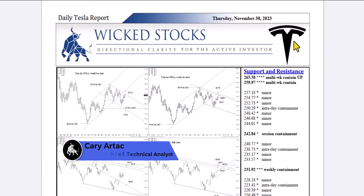Hi, this is Kerry Artek with Wicked Stocks, bringing you the daily Tesla report for Thursday, November 30th, 2023.